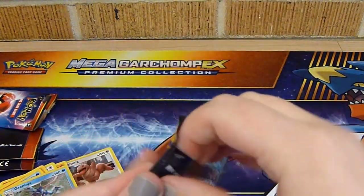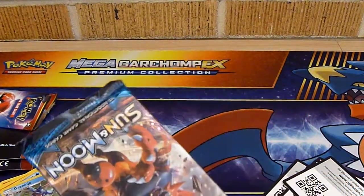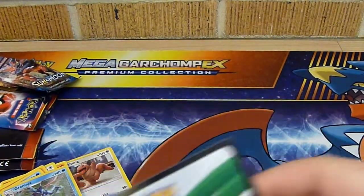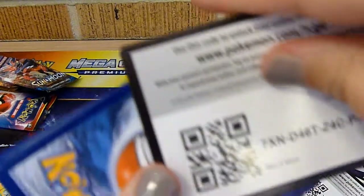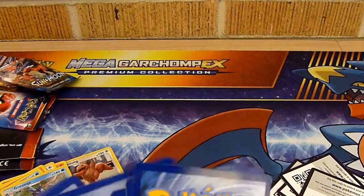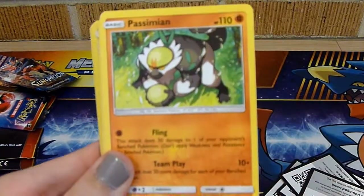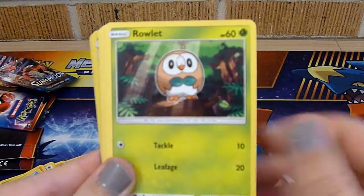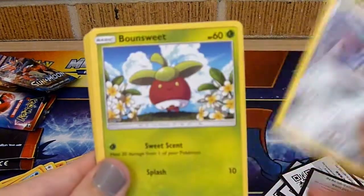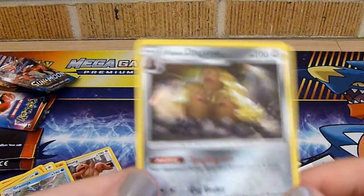Now I have Sun and Moon. I hope I pull something nice. Code card. Fire Energy, Howl, Passimian, Rotom Dex, Rowlet, Drowzee, Cutiefly, Skarmory, Bounceweed, Reverse Holo Dragonair, and the Alolan Rattata holo.